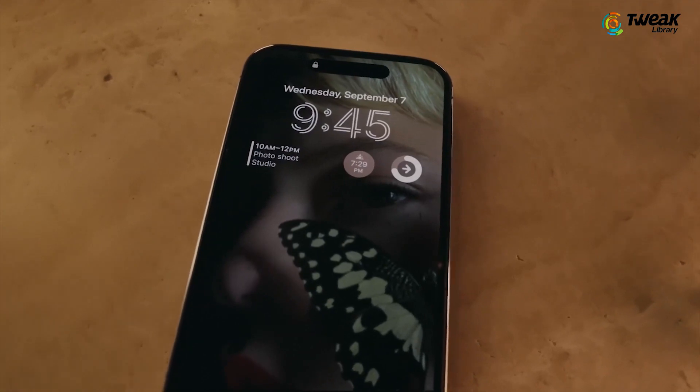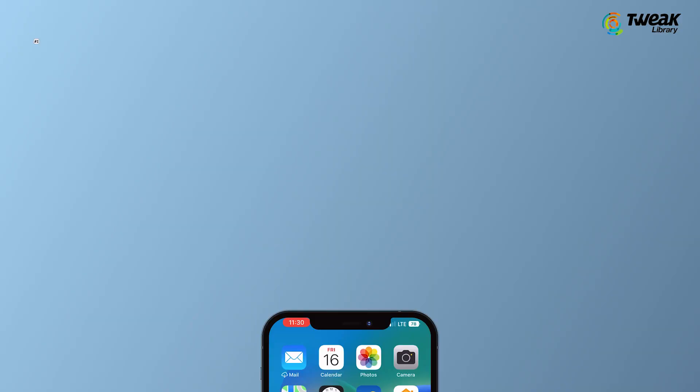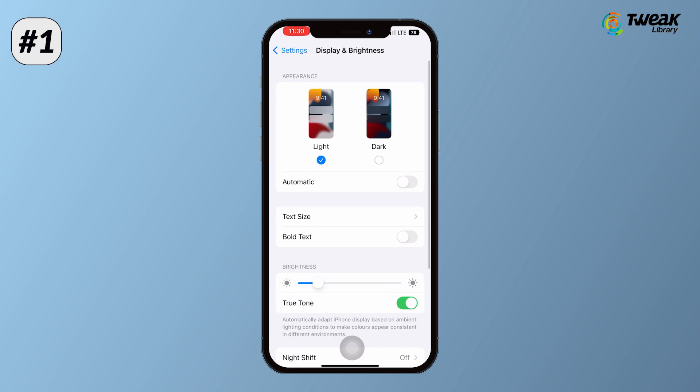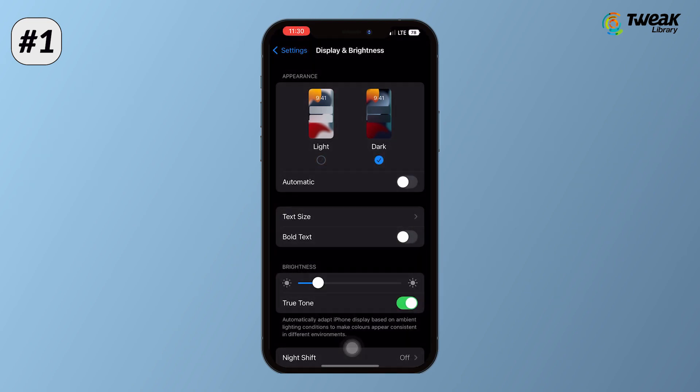If you have an OLED iPhone, turn on dark mode by going to Settings, Display and Brightness. You can also long press on the Control Center to enable dark mode. It will help you preserve battery life.